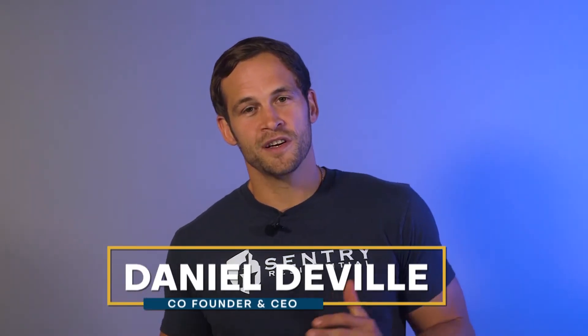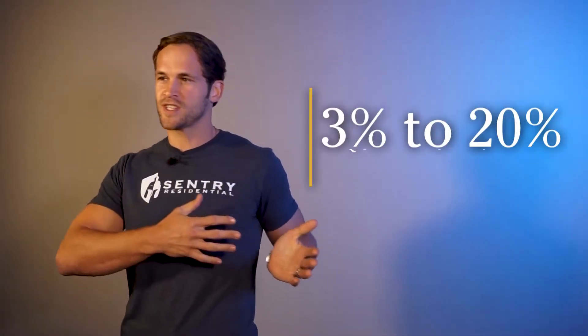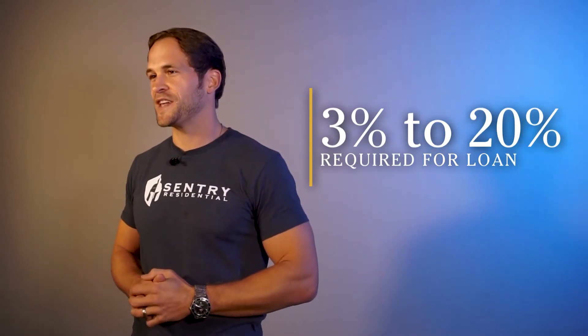Today we're going to talk about the VA loan and ask the question: is the VA loan actually zero percent or zero dollars, and how does that come to pass? If you've ever tried to get a loan other than a VA loan, you've certainly seen what a down payment is. Depending on the loan product, it could be anywhere from three percent all the way up to 20% required to get that loan.